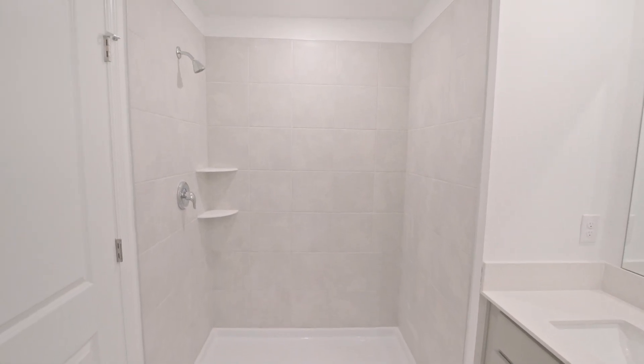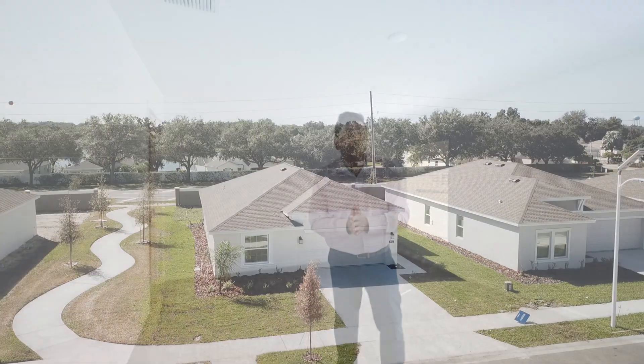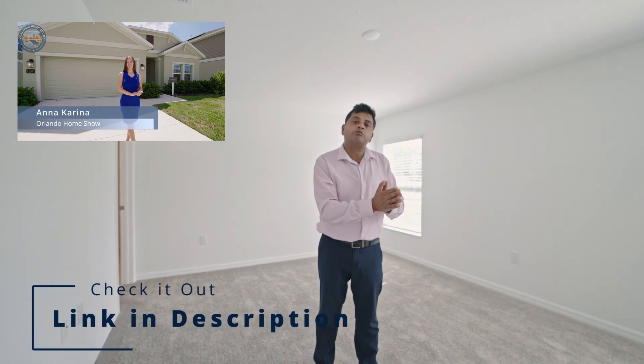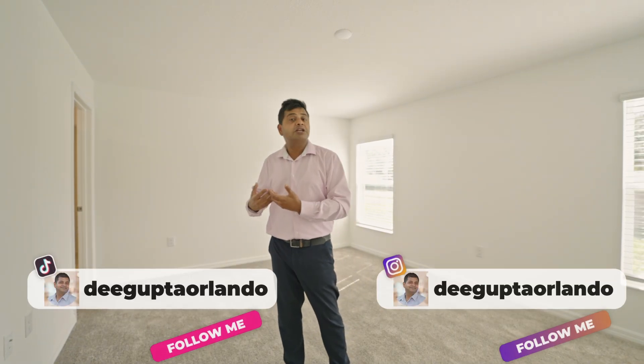Right over here is your water closet — nothing extraordinary but a comfortable space. Right across from it is your walk-in shower. It comes as you see it — without a glass door — so you can always get a panel and drape, or get a glass panel later on. It's not that expensive, probably around a thousand dollars. I hope our videos bring a lot of value, and if Spanish is your main language, make sure to check these models out on Orlando Home Show Español.